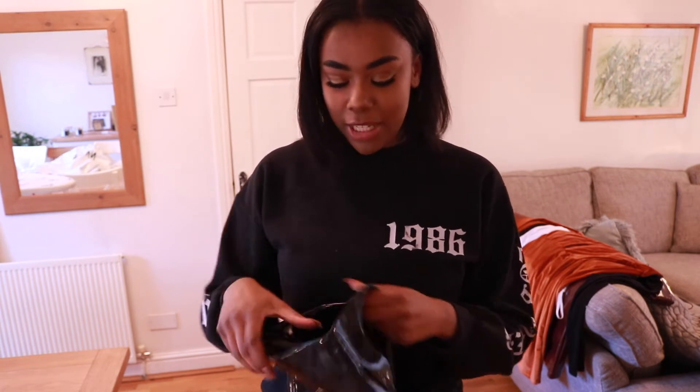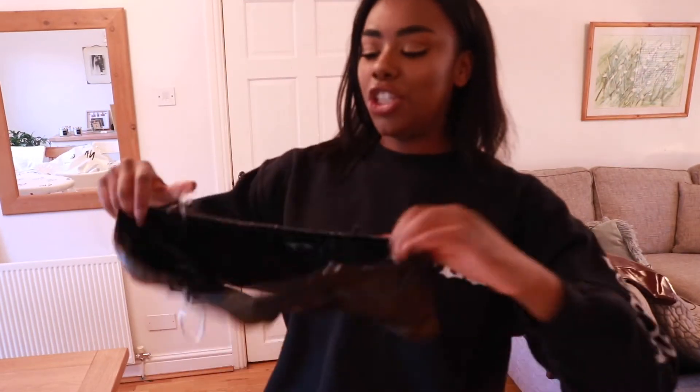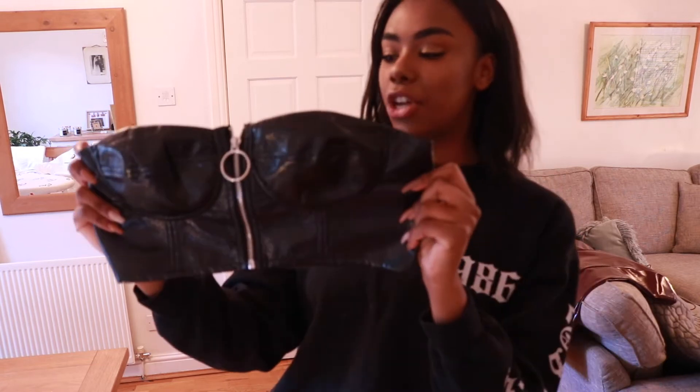The material actually looks really great — you know how I feel about the quality from Nasty Gal, I'm kind of liking it so far. What would I pair with this skirt? Probably for Valentine's specifically, a red heel, and I would pair it with the top I'm going to show you next.